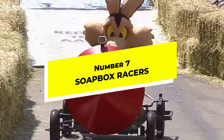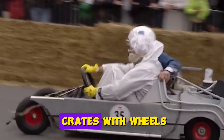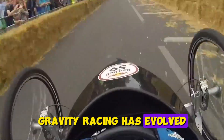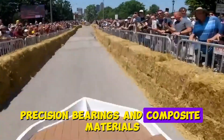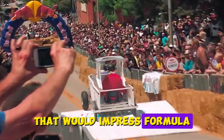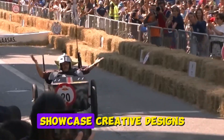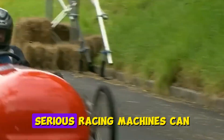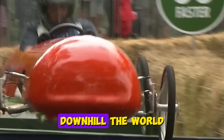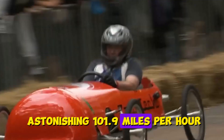Number 7: Soapbox Racers. From humble beginnings as kids racing wooden crates with wheels, gravity racing has evolved into a sophisticated sport. Modern gravity racers feature aerodynamic shells, precision bearings, and composite materials that would impress Formula One engineers. Events like the Red Bull Soapbox Race showcase creative designs from giant bananas to mini submarines on wheels. But serious racing machines can exceed 70 miles per hour downhill, and the world record stands at an astonishing 101.9 miles per hour.